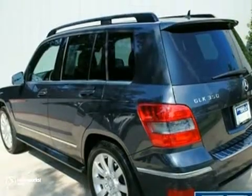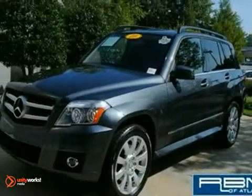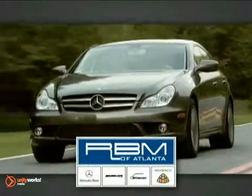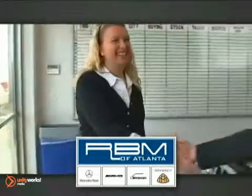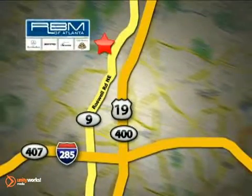It is priced to sell. You need to see it in person — come in for a test drive today. At RBM of Atlanta in Sandy Springs, we have the best selection of new and top-quality pre-owned vehicles to choose from. We are conveniently located at 7640 Roswell Road in Atlanta.